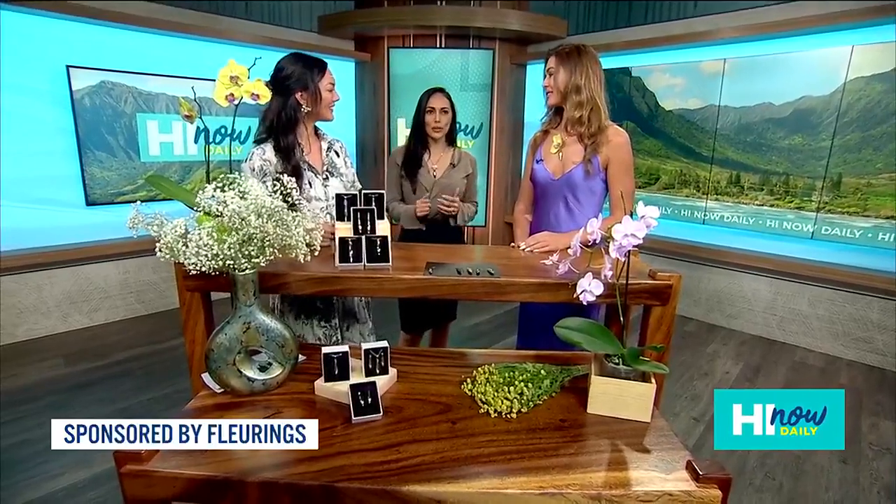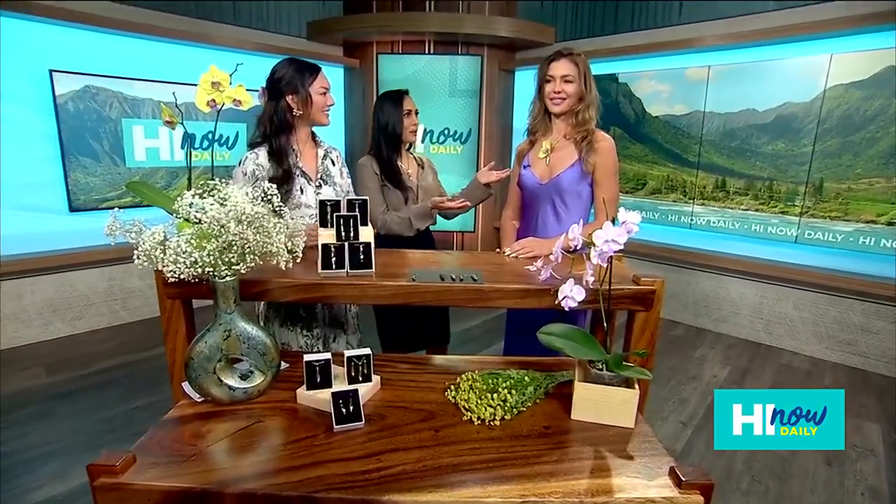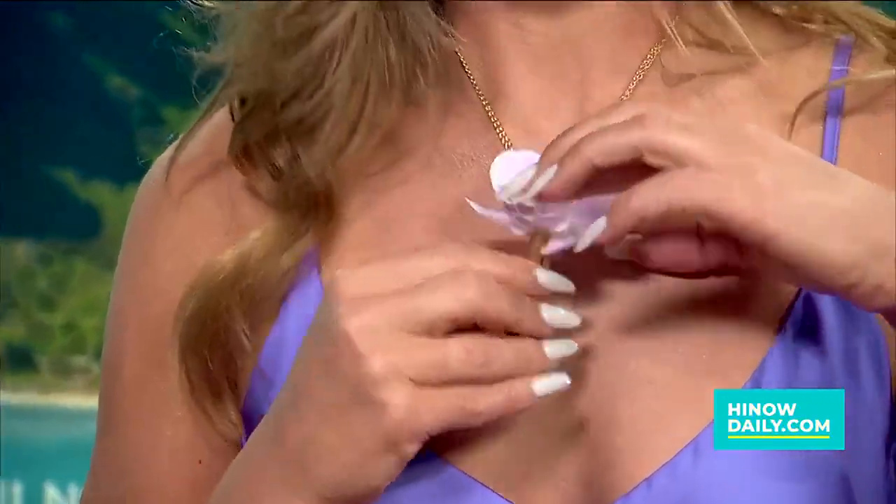I find it extremely cool because you can wear fresh flowers all day, and that's because you put some water in the vase. These are little vase earrings and necklaces that you can actually wear flowers in — you put water in the necklace, add flowers to it, and then you can change the flowers to match your outfit. I love that. Super fun.